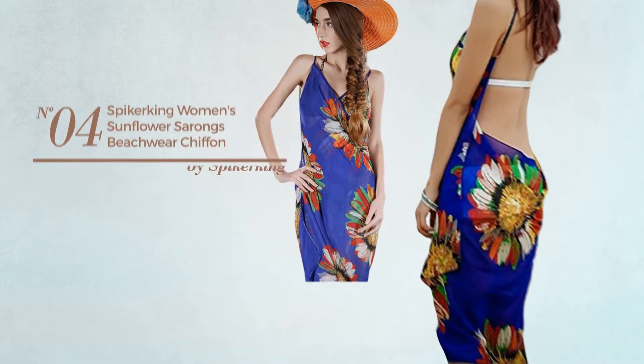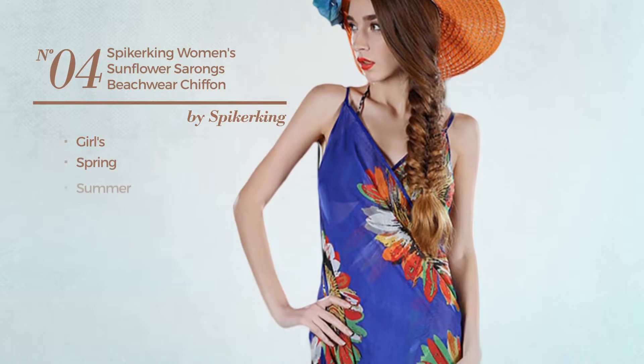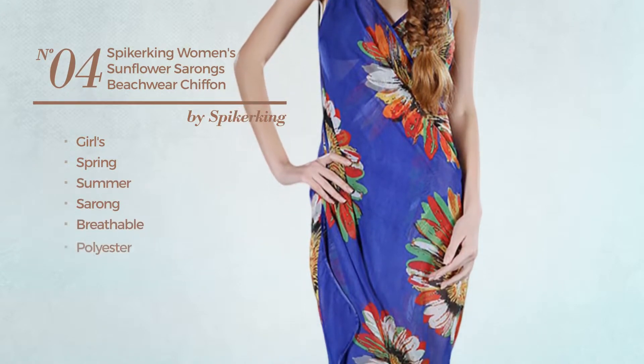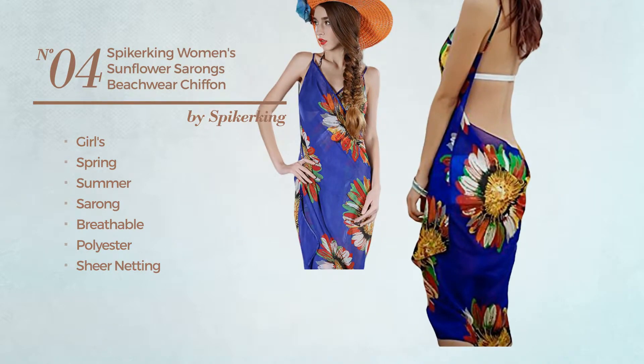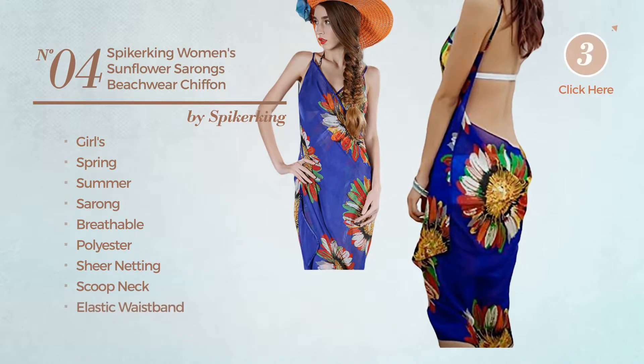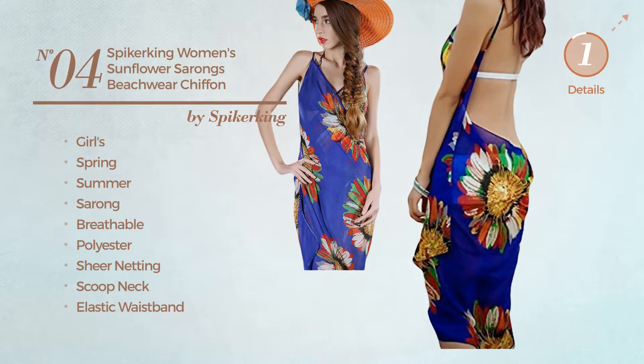Number 4: a girls spring summer sarong bikini produced with breathable polyester accentuated with sheer netting. This bikini includes scoop neck and elastic waistband. Available in 6 colors.